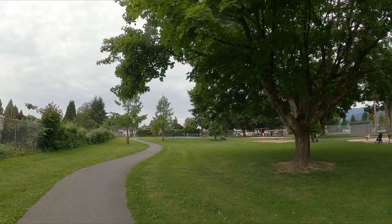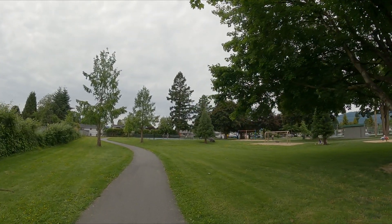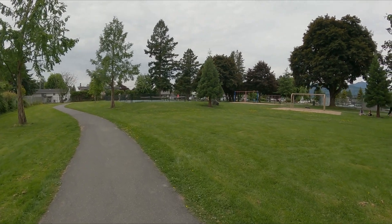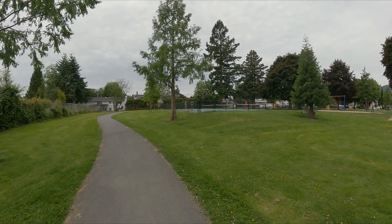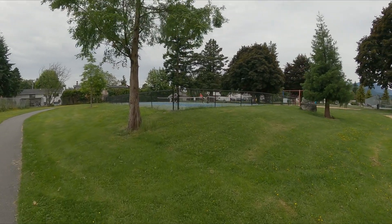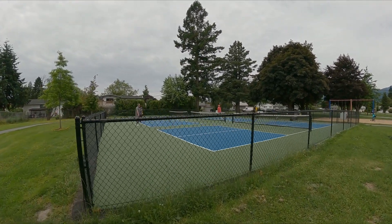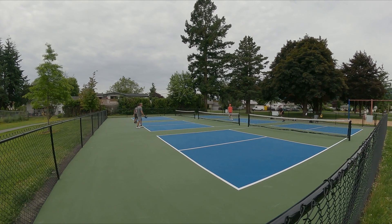Up ahead, this was recently refurbished — it's pickleball! Pickleball — and it has nothing to do with pickles, believe it or not. We'll just have a quick look at these guys playing. Here are our newly refurbished pickleball courts — look at that, wow!